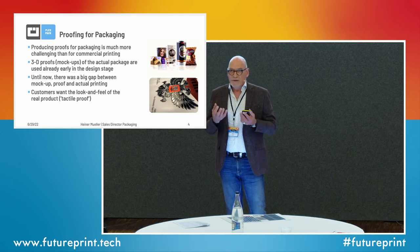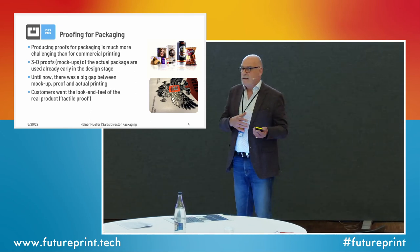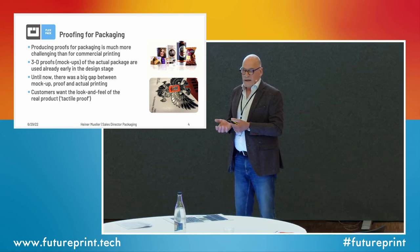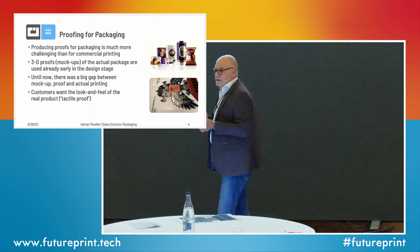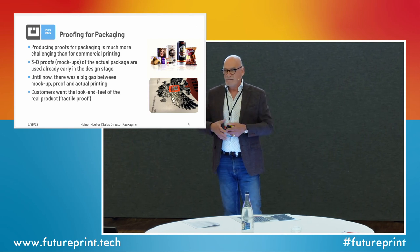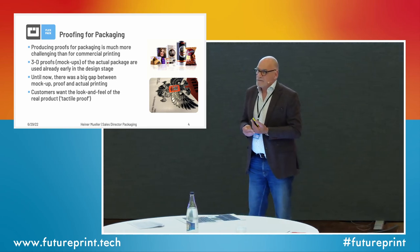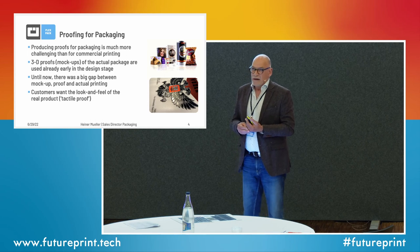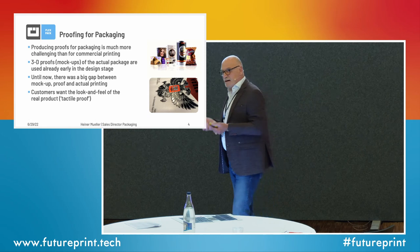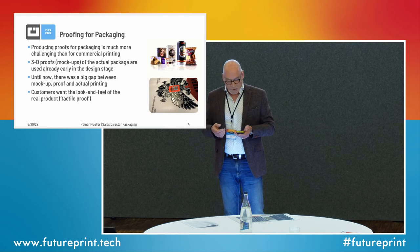Brand owners want a realistic 3D sample of their work even very early in the design stage. And if you compare proof output, prototype, and press today, there's still a big gap — a big difference especially in terms of color between all three. To make things worse, you have very intricate finishing effects on packaging, and a customer not only wants to see the color — he wants to feel it, he wants to see what kind of finishing effects are on the product.